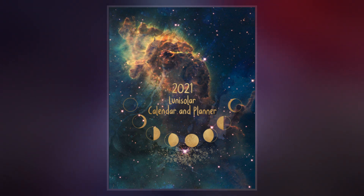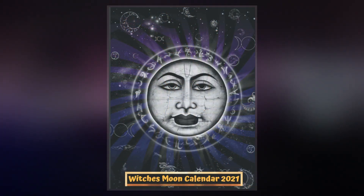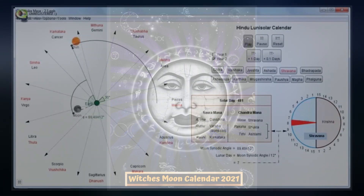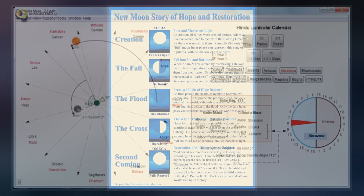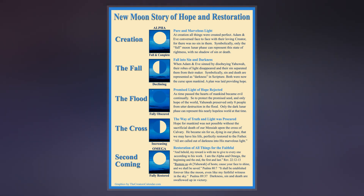As with all calendars which divide the year into months, there is an additional requirement that the year have a whole number of months. In this case ordinary years consist of 12 months, but every second or third year is an embolismic year, which adds a thirteenth intercalary, embolismic, or leap month. Their months are based on the regular cycle of the moon's phases.